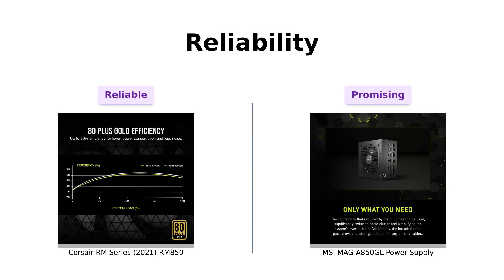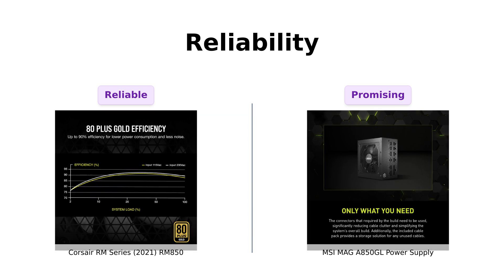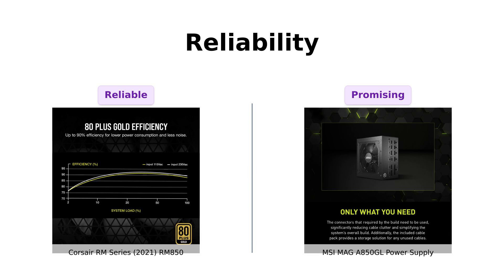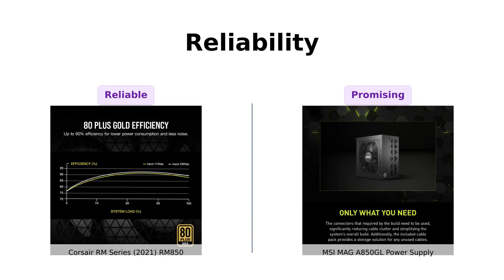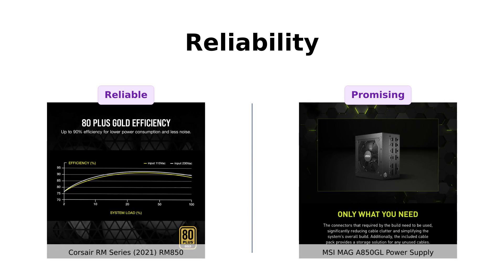Let's talk reliability. The Corsair RM850 boasts industrial-grade, 105 degrees Celsius rated capacitors, ensuring solid performance and durability. Reviewers often emphasize its reliability and long-lasting durability. On the other hand, the MSI MAG A 850 GL offers a 10-year limited warranty, which many find reassuring. Users appreciate its quality, but note that while it's well-built, it may not have the same longevity reputation as Corsair, and some trust Corsair more based on their experiences.